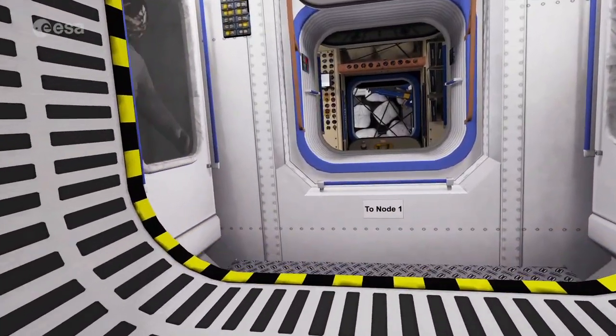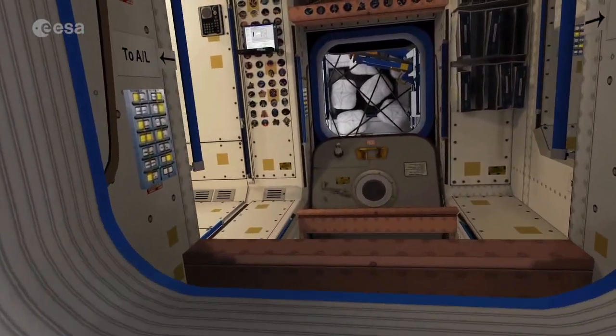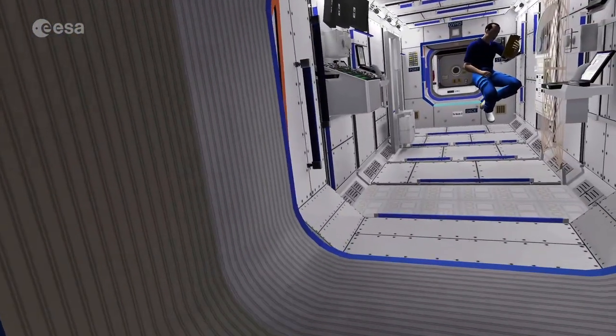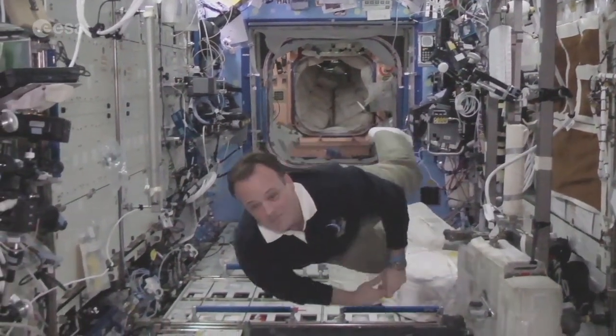The station is a labyrinth. It's not easy to orient yourself in weightlessness. There is no up or down in space. Here we are in Destiny, the American Research Laboratory. It supports a wide range of experiments and scientific studies.